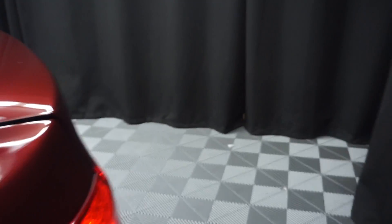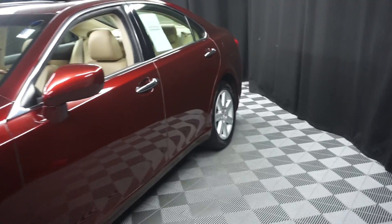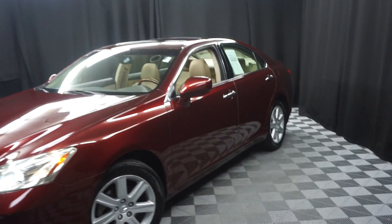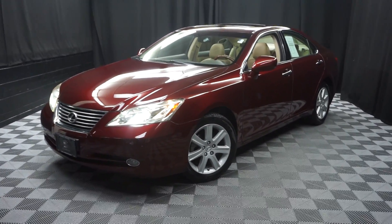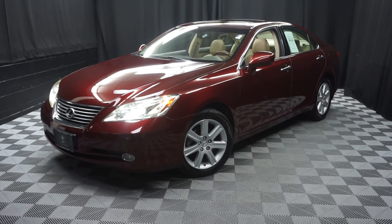Looking for more information on this '07 ES or any of the other most 100 vehicles in our pre-owned inventory and our 90,000 square foot pre-owned showroom? When you come here at Lexus of Wilmington, you do your car shopping indoors to avoid the elements of the weather.